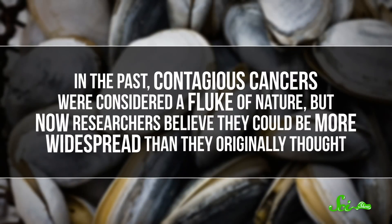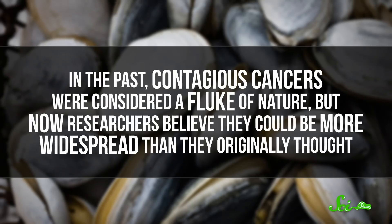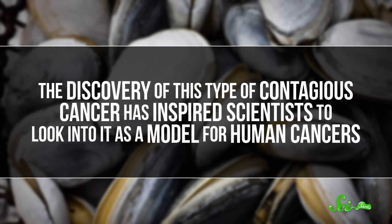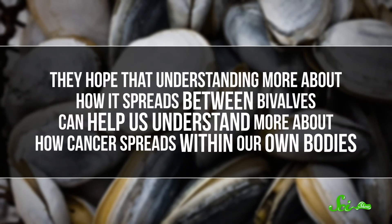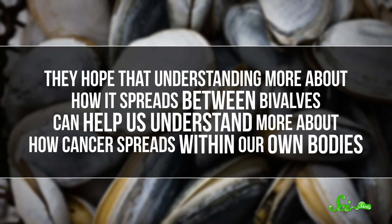Speaking of immunity, several types of bivalves, including clams, mussels, and cockles, are subject to a contagious form of cancer. The cancer they get typically spreads between animals of a single species, but researchers have found that it's also been able to spread between species. In the past, contagious cancers were considered a fluke of nature, but now researchers believe they could be more widespread than originally thought. This has inspired scientists to look into it as a model for human cancers, hoping that understanding how it spreads between these animals can help us understand how cancer spreads within our own bodies.